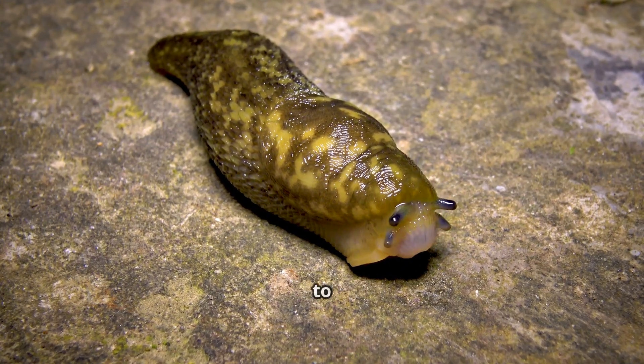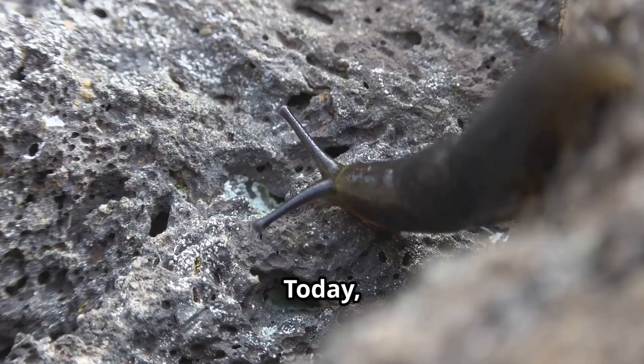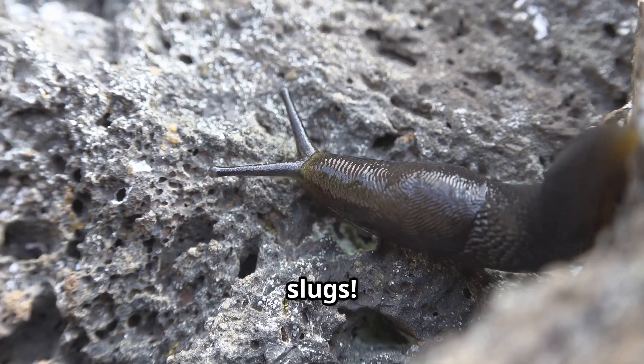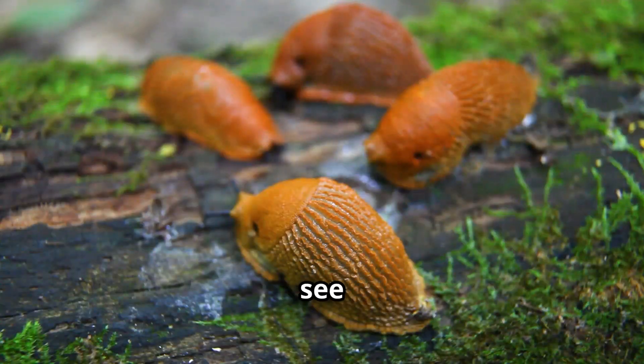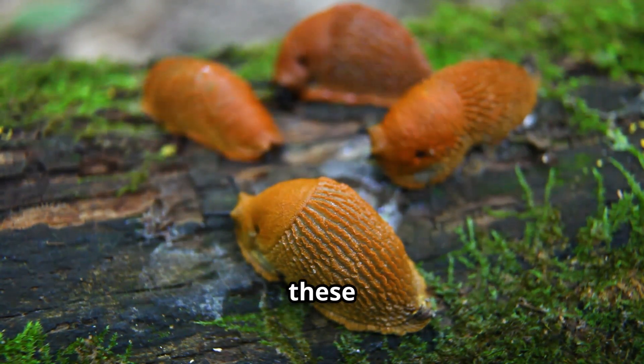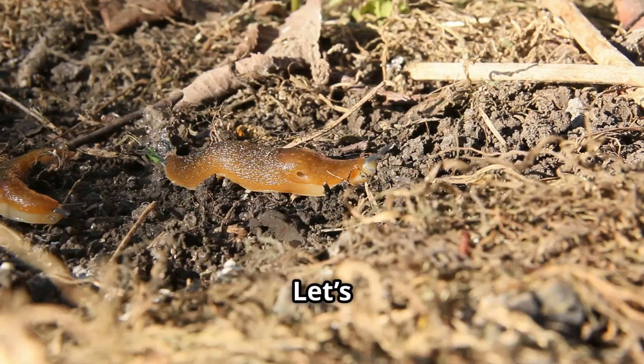Hey everyone, ready to get a little slimy today? We're talking about one of nature's coolest creatures: slugs. You might see them after it rains or hiding in your garden, but there's so much more to these amazing animals. Let's dive right in.